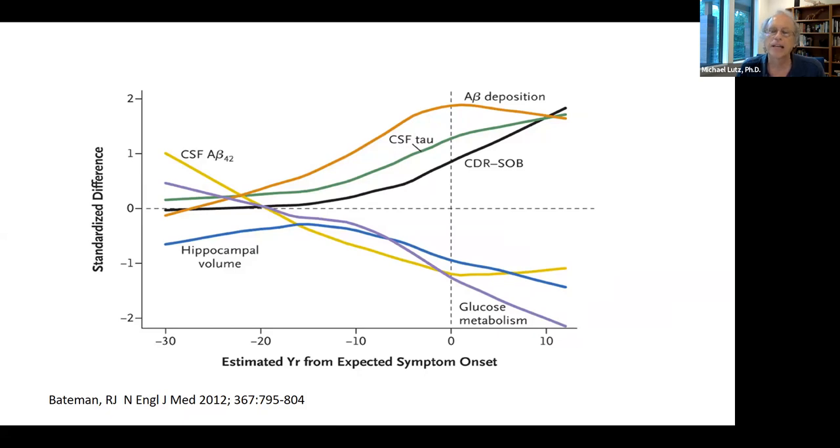The y-axis shows the difference in a normalized score between mutation carriers — APP or presenilin — who almost always develop Alzheimer's early, and non-carriers. The important points are how early the changes start — 30 to 20 years before symptom onset — and that this data has driven many drug discovery projects focusing on reducing amyloid deposition, including gamma secretase inhibitors and beta secretase inhibitors.